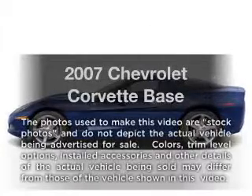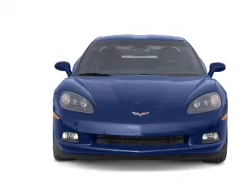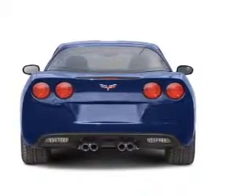Presenting the 2007 Chevrolet Corvette — this is the set of wheels you've been looking for. With a powerful 8-cylinder engine that responds smoothly to its automatic transmission, anti-lock brakes help you bring your vehicle to a safe stop.